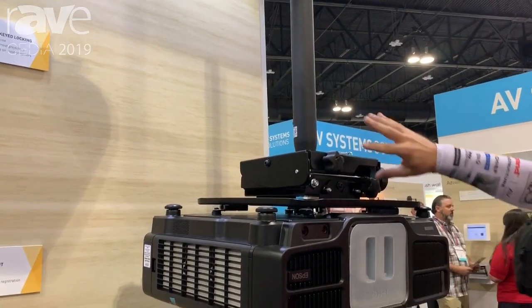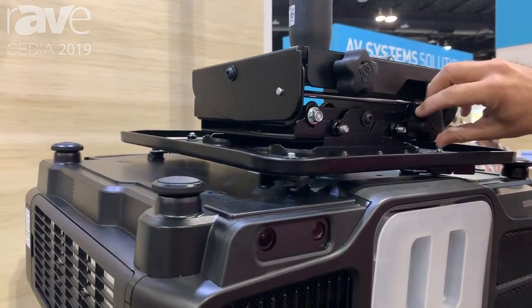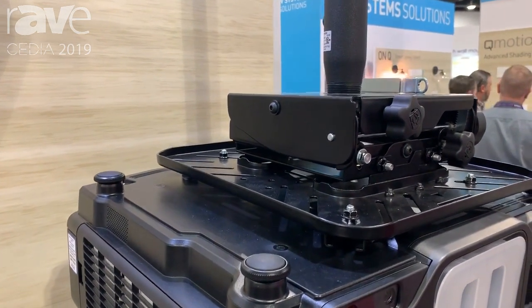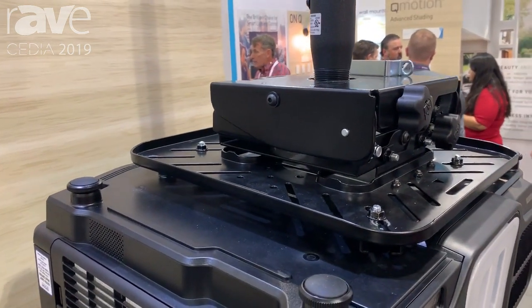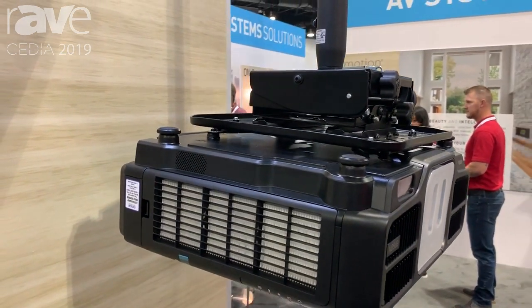Fantastic tool-free adjustments. It's available in black and white finishes and perfectly complements high-end solutions for latest home theaters. Pair that with column and ceiling interface solutions from Chief for that optimal projection installation.